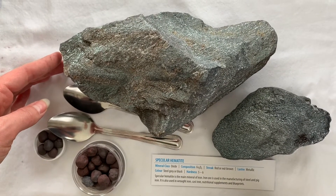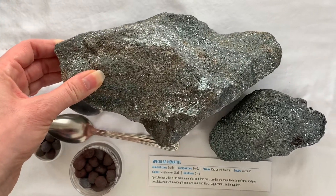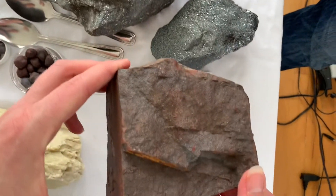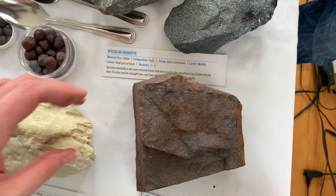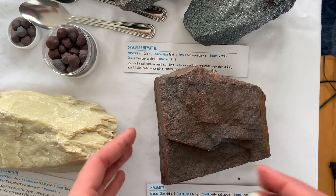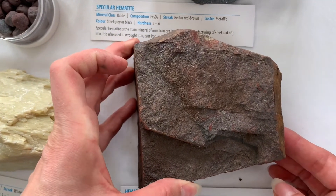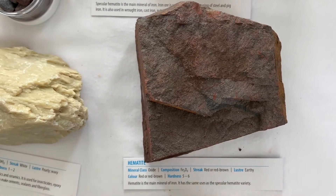Hematite is the main mineral of iron. We have two varieties: the shiny metallic version known as specular hematite, and the earthy variety. Regardless of finish, it's used for making iron, steel, and pig iron. It's also used for wrought iron, cast iron, nutritional supplements, and in making blueprints.